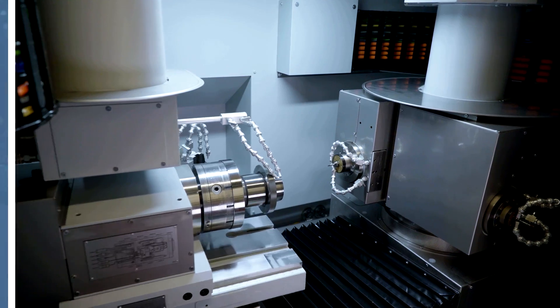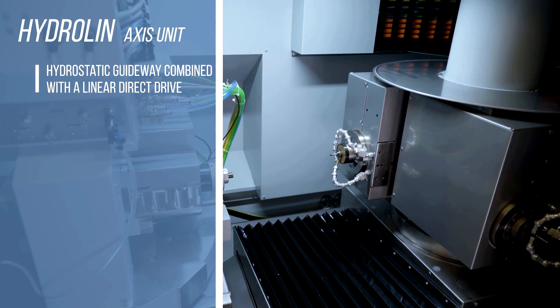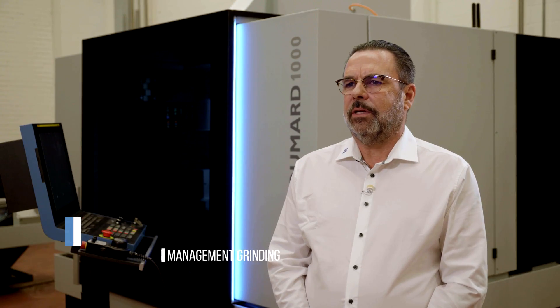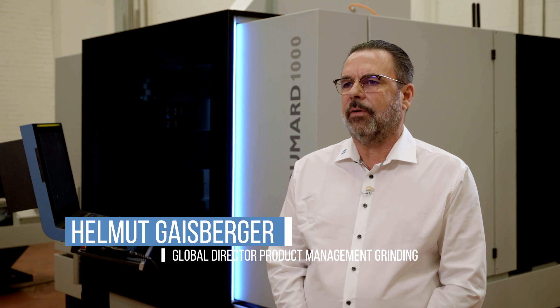The key feature of the WUMA 1000 is the Hydrolean Axis Unit. Hydrolean stands for hydrostatic guideways combined with a linear direct drive. With its modular design concept, the WUMA 1000 will set the new standard in the world of ID grinding machines.